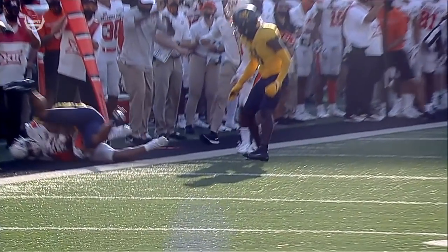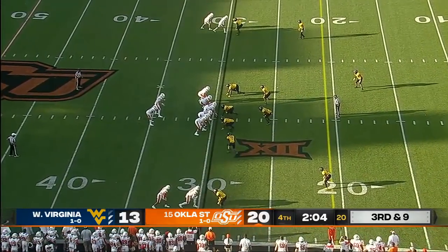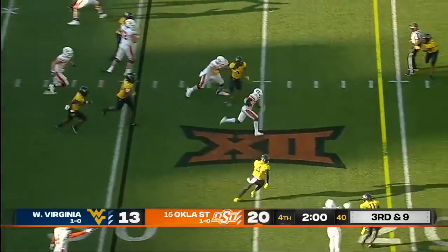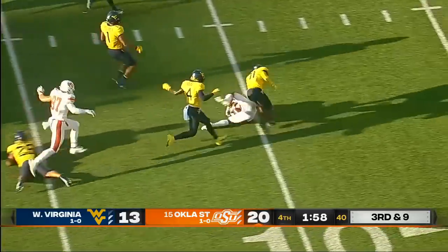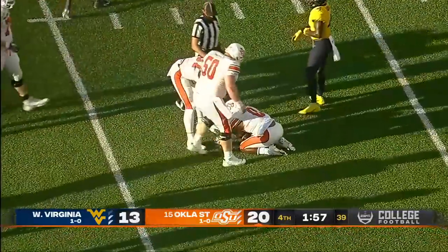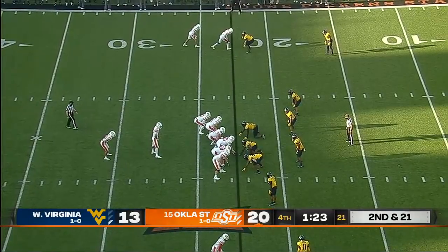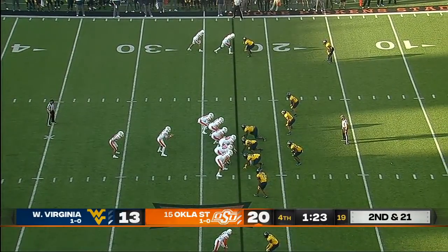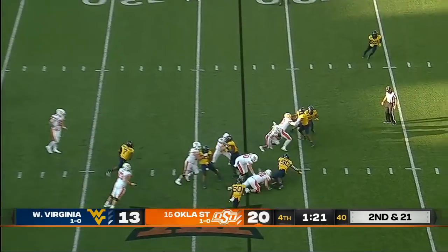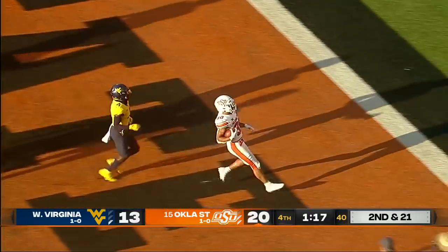You want to know one of the reasons why — he's a Biletnikoff Award finalist. Draw play, and it's a first down and more — L.D. Brown. That's a bad defensive breakdown for West Virginia. There's Hubbard, up the middle again — he's at the five and he walks in for a touchdown.